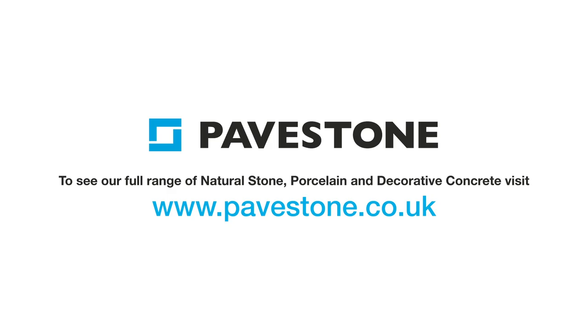Find out more about PaveStone's paving ranges. Head to the website pavestone.co.uk